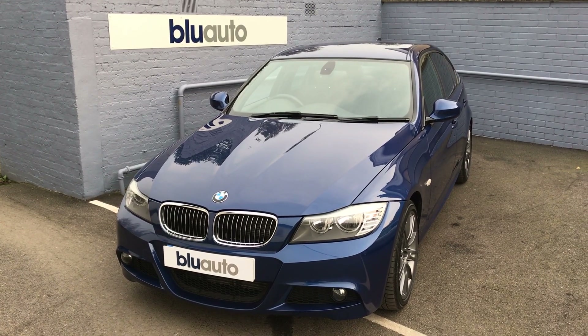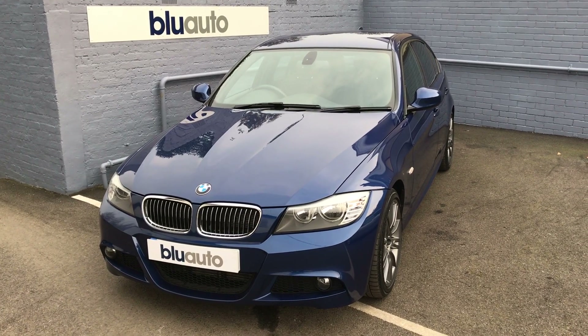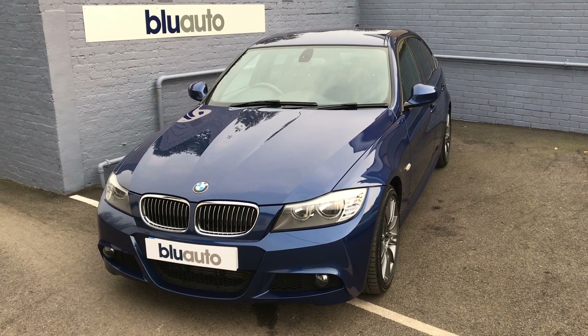Good afternoon, my name is Joe Cambridge and here at Blue Auto Premium Cars today, very privileged to announce the arrival of our BMW 320d Sport Plus Edition.